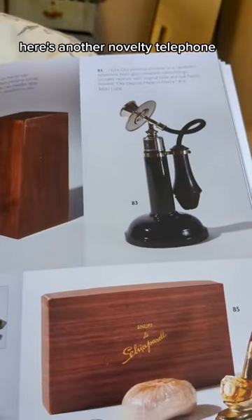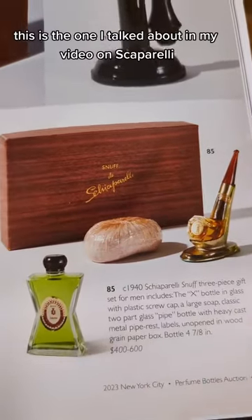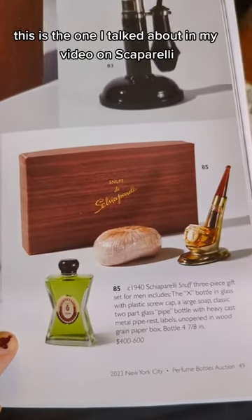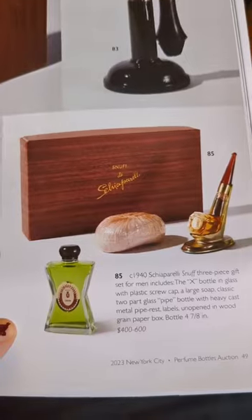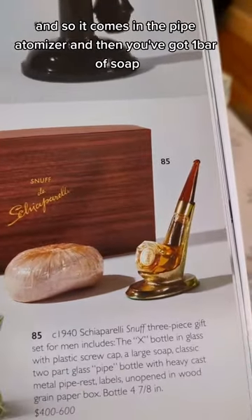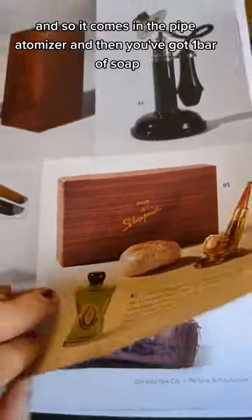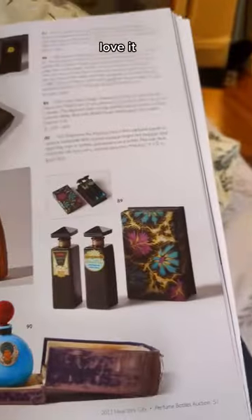Here's another novelty — a telephone. And here's Schiaparelli. This is Snuff — the one I talked about in my video on Schiaparelli. This was one of the few men's colognes that she released, so it comes in the pipe atomizer and then you've got a bar of soap. Love it.